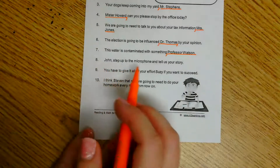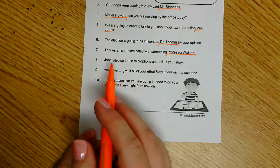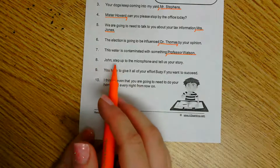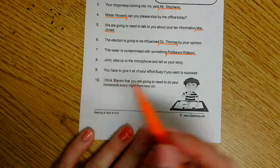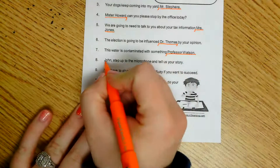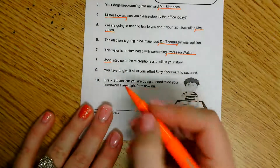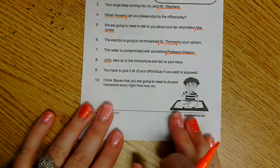Number eight: 'John, step up to the microphone and tell us your story.' There's already a comma here, so let's see if it's in the correct spot. They are saying to step up to the microphone and tell us your story — they are talking to John. So I'll underline him so we know that's our direct address, and their comma is in the correct spot. Number eight is already correct.